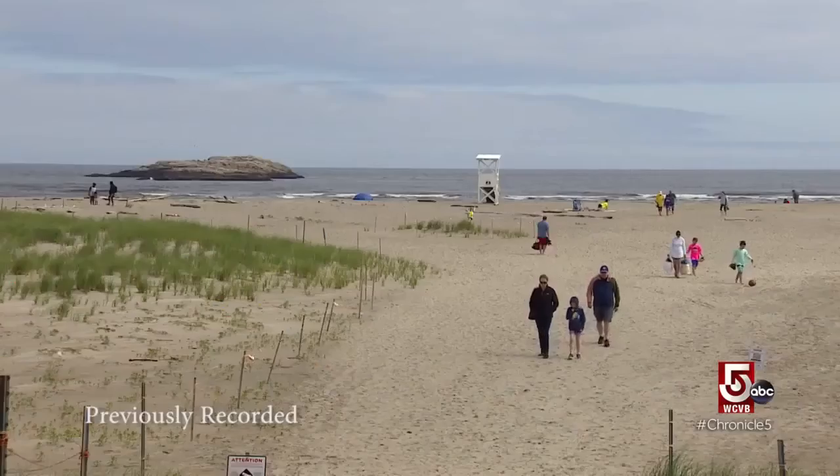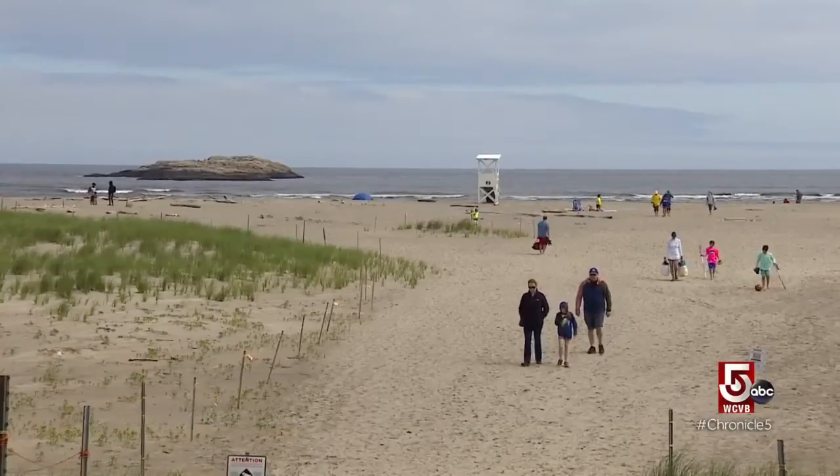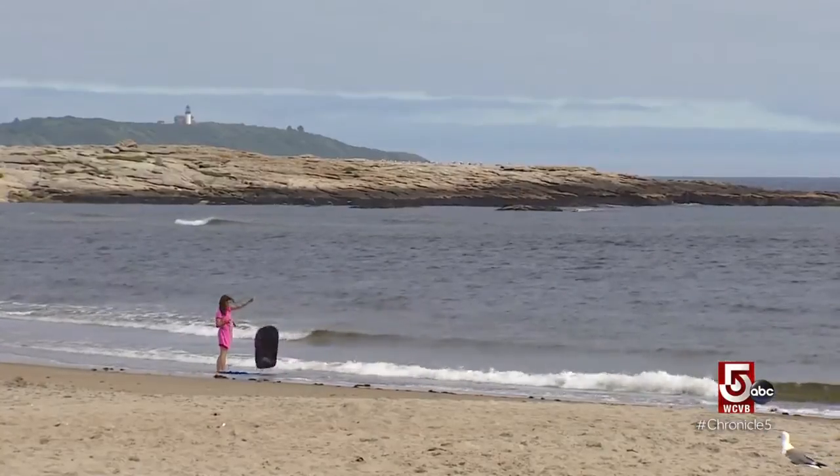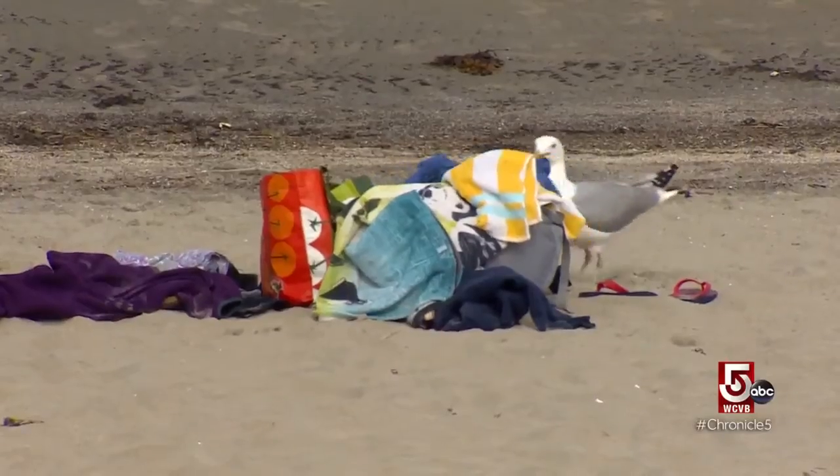Beach goers, behold your new favorite beach in Maine. As the tide goes out almost a quarter of a mile, and then when it comes back in, that heated up sand makes the water a little bit warmer, which is nice. Bath water this isn't, but we'll take it anyway.